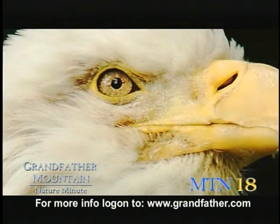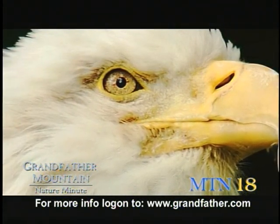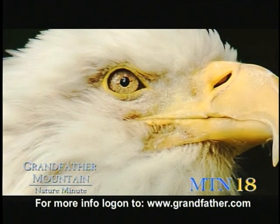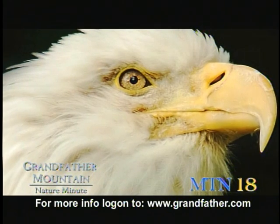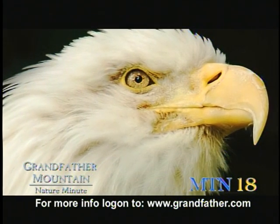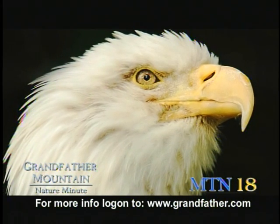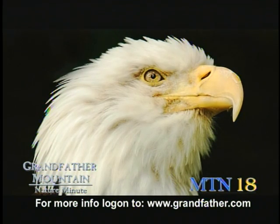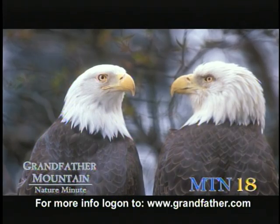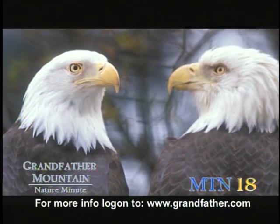Their eyes allow them to see three to eight times sharper than a human. They can see objects clearly over a mile away. If you look at their eyes, they have a clear eyelid that comes down — it's called a nictitating membrane, or a third eyelid. It has several purposes: it cleanses and moistens the eyes, it protects them from particles or from prey, and it reduces glare from the sun. They can actually look straight into the sun, and it's not a problem.